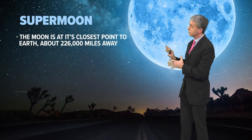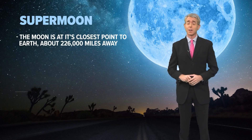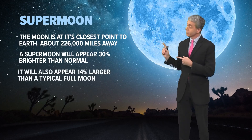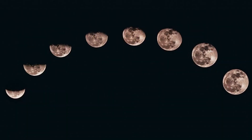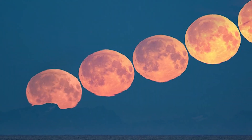A supermoon happens when the moon reaches its closest point to the Earth, about 226,000 miles away. A supermoon will appear 30% brighter than your average full moon and 14% larger than a typical full moon. But the size doesn't change as it rises — it just appears to. You can actually track images where people take long exposures across time, and if you measure the disk near the horizon, where it seems really big, it's the exact same diameter as it goes up across the sky.